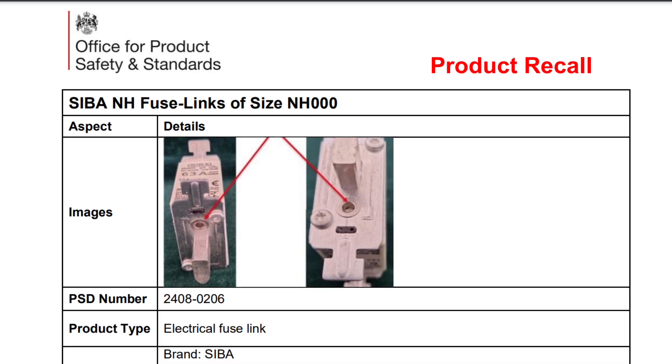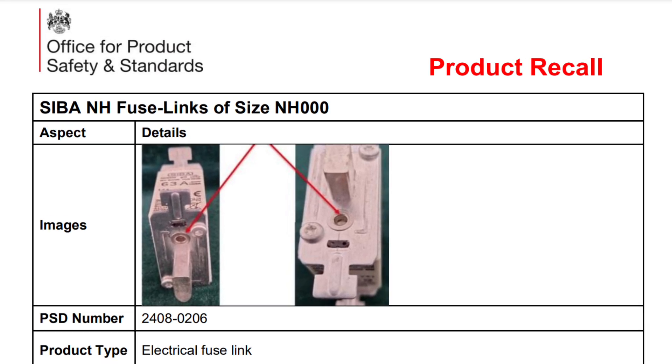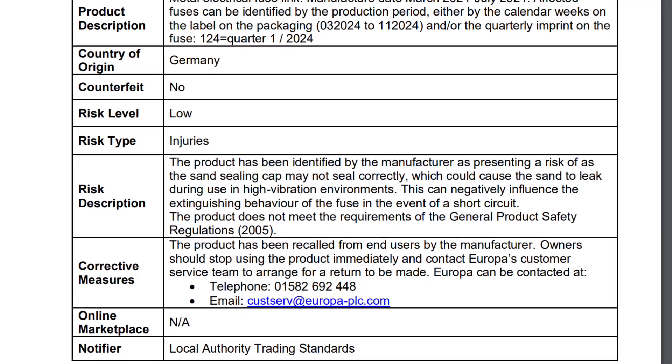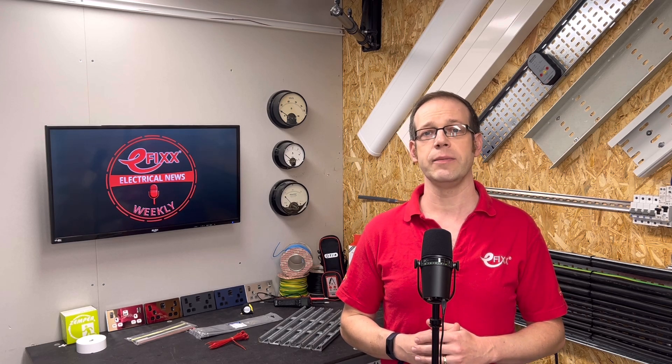In product news this week, German manufacturer Sieber is recalling a batch of its fuse links over safety fears. The issue was flagged up by UK trading standards. The metal links, size NH000, were available to purchase from April to July this year. The product has been identified as presenting a risk because the sand sealing cap may not seal correctly, which could cause the sand to leak during use in high-vibration environments. This can in turn negatively influence the extinguishing behaviour of the fuse in the event of a short circuit. Electricians should tell their customers to stop using the product and contact the customer service team to arrange for it to be returned.